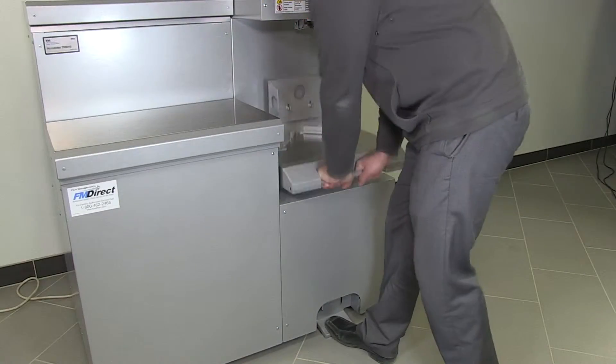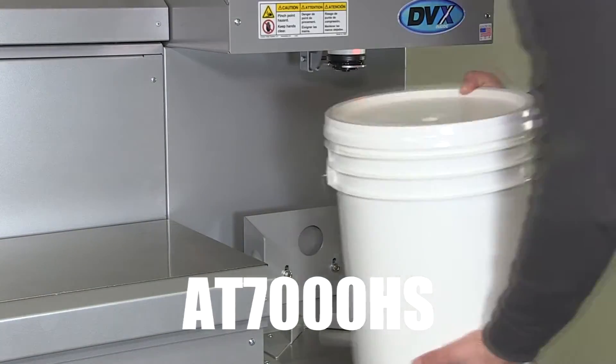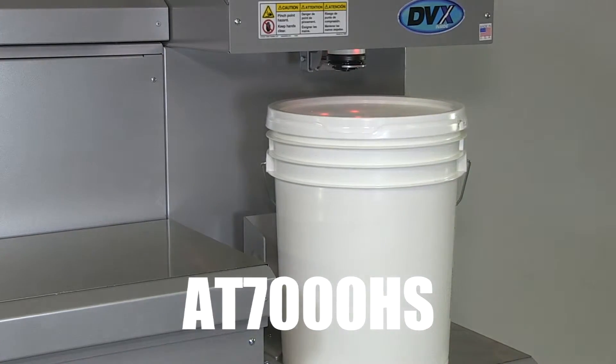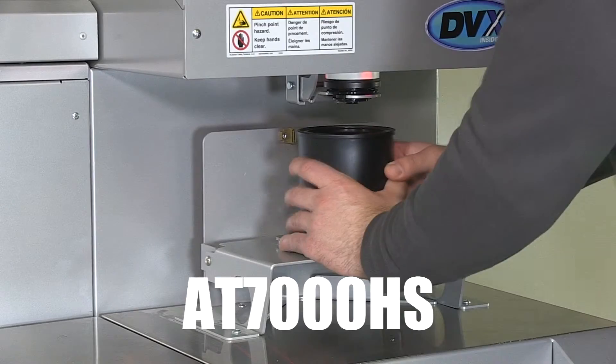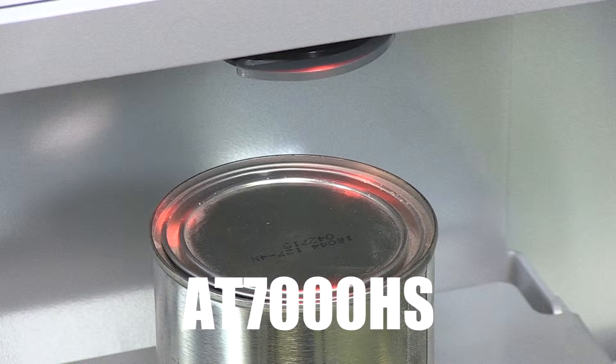The operator can easily position gallon containers in 5-gallon pails using a shelving system controlled by a foot pedal. The convenient drop-down shelf can accommodate pints and quarts. The LED lights help with quick can placement, preventing colorants from spilling.